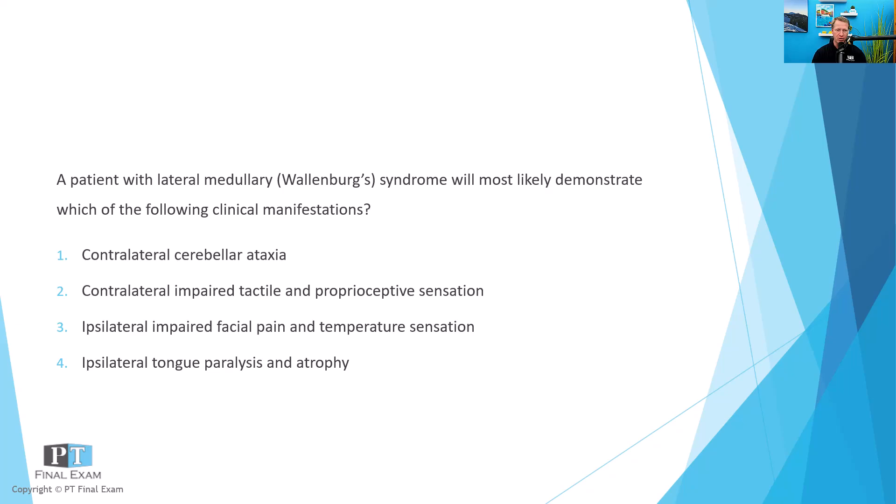The four answer choices are: one, contralateral cerebellar ataxia; two, contralateral impaired tactile and proprioceptive sensation; three, ipsilateral impaired facial pain and temperature sensation; and four, ipsilateral tongue paralysis and atrophy. So again, a patient with lateral medullary syndrome — which of the following clinical manifestations will they most likely demonstrate?